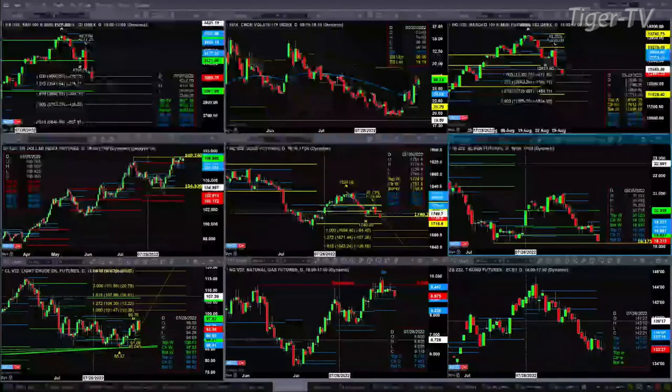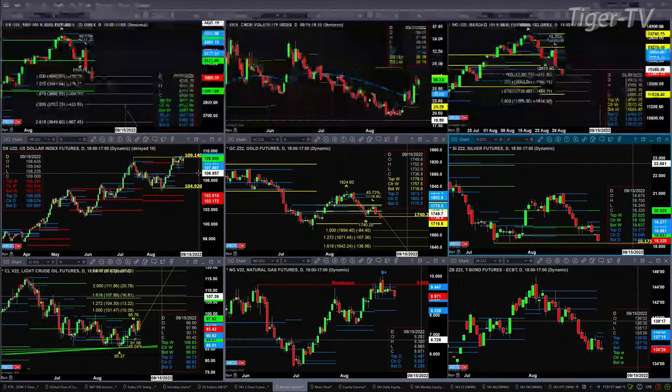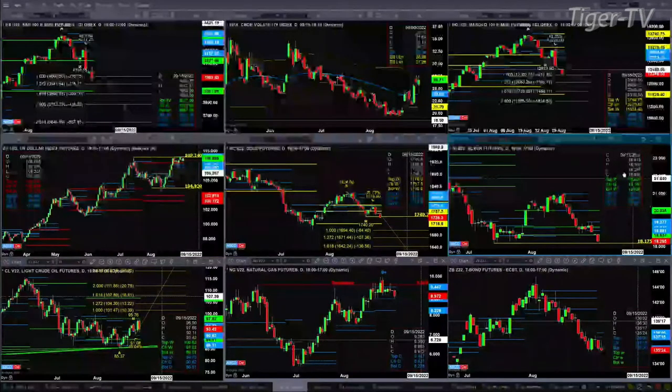The U.S. dollar index is just consolidating within its daily profile, with resistance at the top of that profile at 109.20. If Gold closes below 17.40.20, you'll have an A-to-B equals CD to the downside with a first price projection of 16.94 — watch 17.40.20 today. Silver is gunning back and testing its July 14th low at 18.17. If price closes below that, silver has got some real problems.